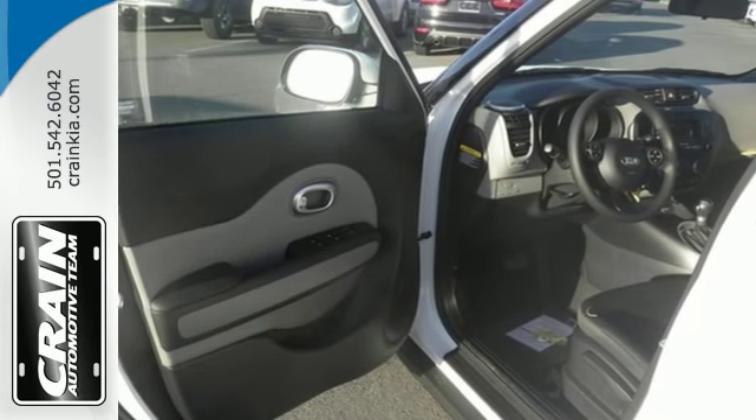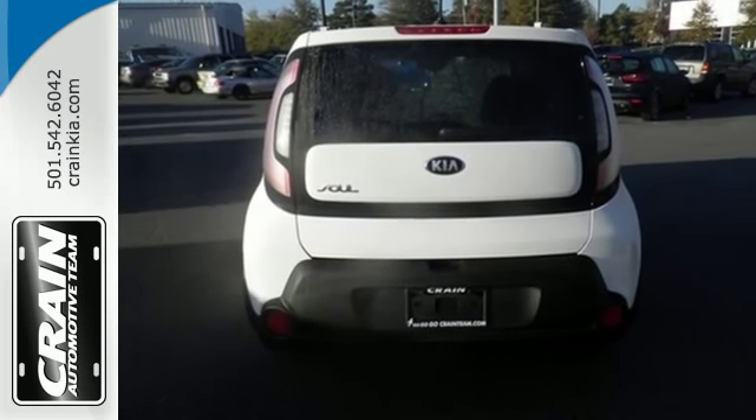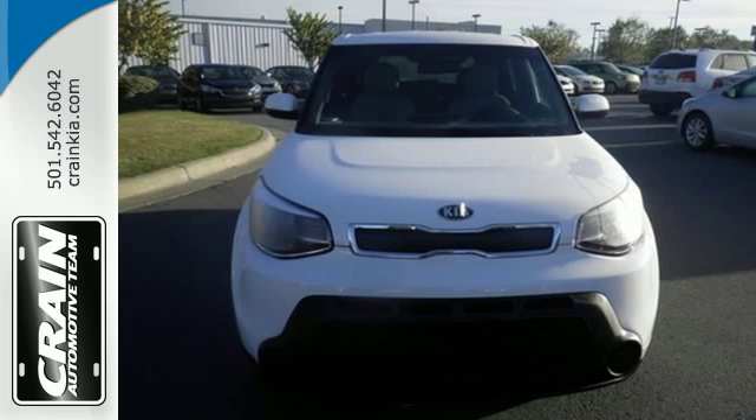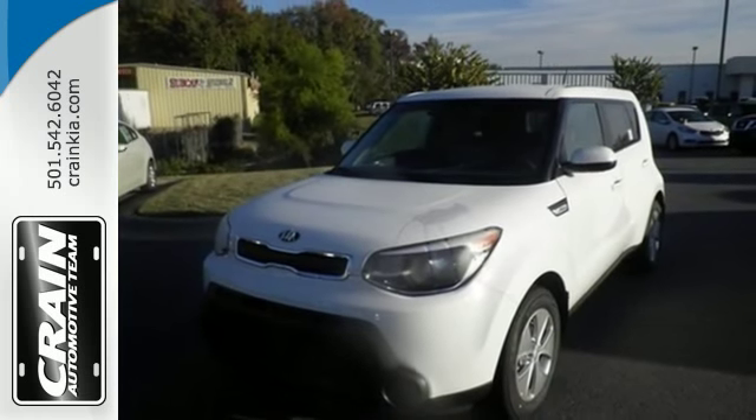To make things even easier for you, there's keyless entry, vehicle stability management, and hill start assist. Don't be the everyday driver. Get behind the wheel of this fresh 2015 Soul.